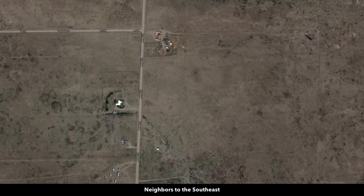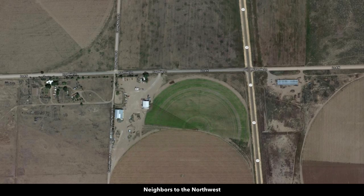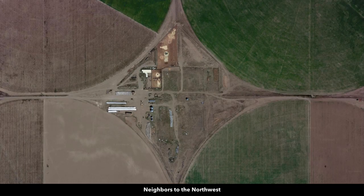If you're going to build, you can actually live in an RV, trailer, or camper for up to 24 months while you're building. There's no HOA or HOA fees, and there's no time limit to build. You can use the property recreationally, seasonally, or live there full time.